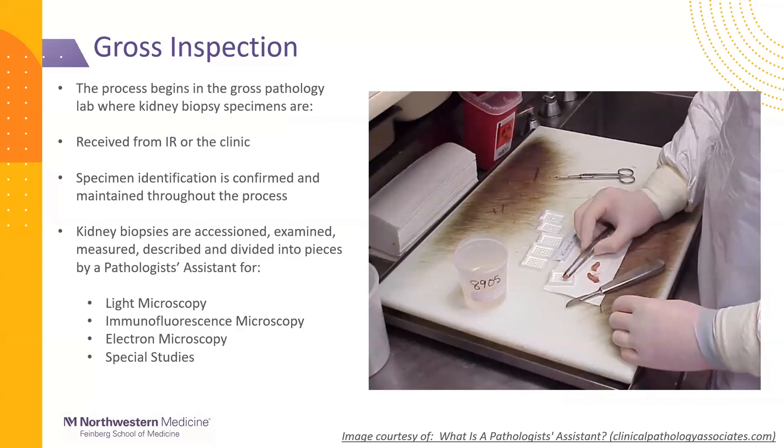The main studies we perform — as you probably already know — are light microscopy, immunofluorescence, and electron microscopy, and sometimes additional studies like molecular or microbiology testing. In the photo shown, you can see tissue in a container with a specimen identification number on it — that's also on the cassettes — and that's where the process starts for us in the gross pathology lab.